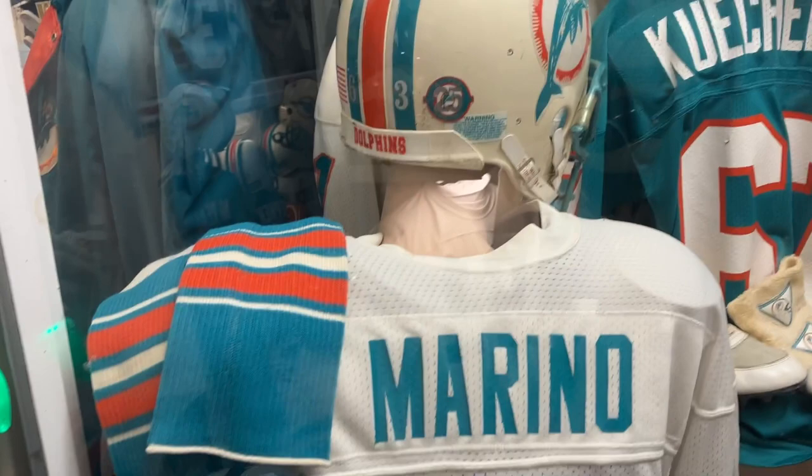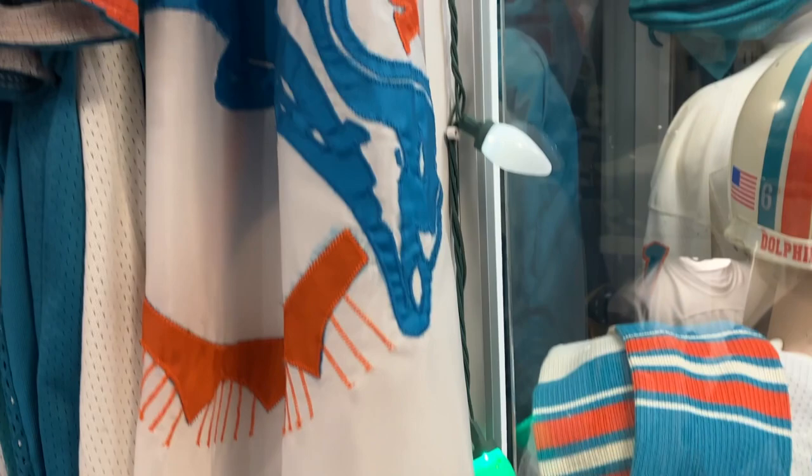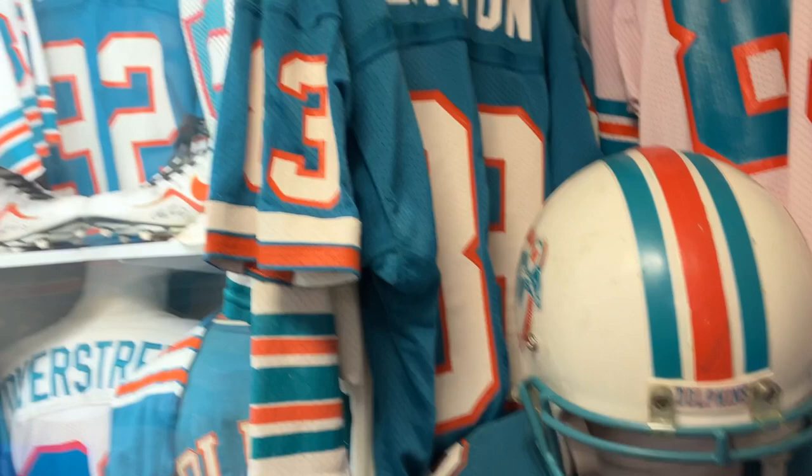Hugh Green's Dolphin jacket. Here's a flag that hung in Joe Robbie. And then over here: Lewis Oliver, the silver anniversary season, Mark Clayton team-issued — this came out of Julian's Auctions, they had a bunch of lots a number of years ago — Duper, Clayton, Duper.